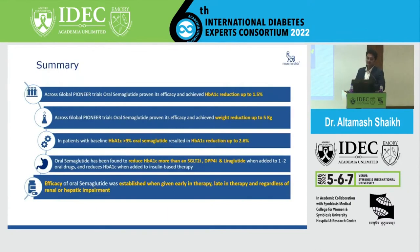HbA1c reduction with oral semaglutide was found to be greater than with SGLT2 inhibitors, DPP-4 inhibitors, or liraglutide when added as one or two oral drugs — and importantly, even when the patient would need insulin-based therapy. The efficacy of oral semaglutide was established when given early in therapy. The key message: hit early, hit hard — be aggressive from the start — regardless of hepatic or renal impairment.